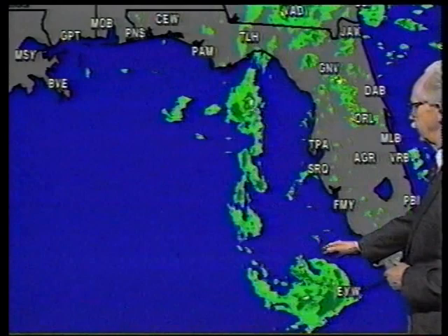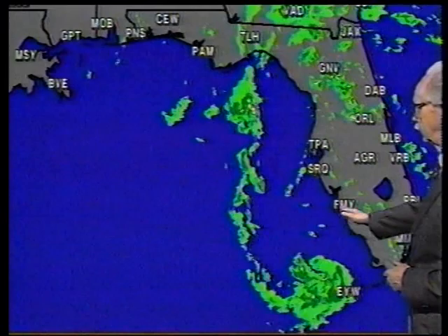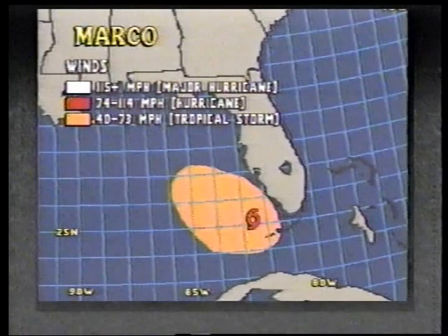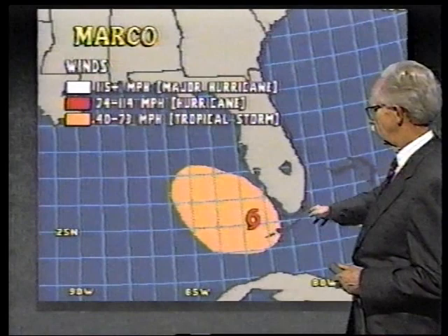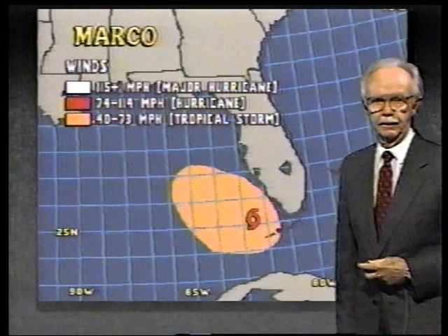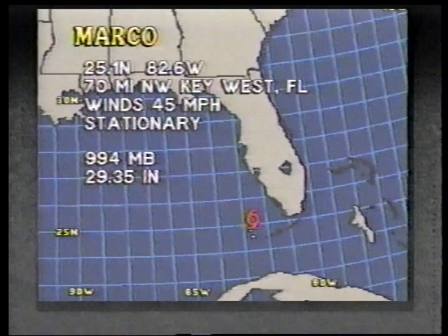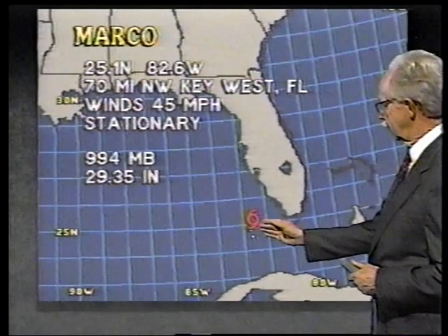We've seen some pretty good rains come in now. We think the movement is going to be a little slow — perhaps not quite so far west as we thought — which might mean this is going to be just a little bit closer to the coast. The 3 p.m. advisory has it centered at 25.1, 82.6 — that's 70 miles to the northwest of Key West — stationary with 45-mile-an-hour top winds. Right now it looks as if movement is going to be mostly toward the north, very close to the coast. Possibly that will mean a chance of landfall a little bit farther south than what was thought earlier.